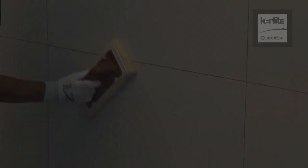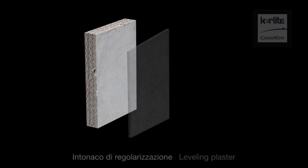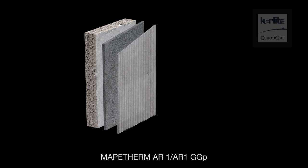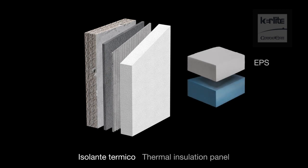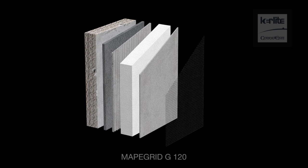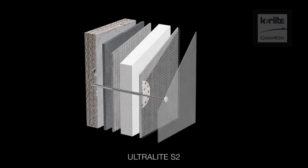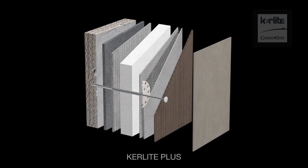The Mapotherm 03 system is made of the following components: original wall, leveling plaster, Mapotherm AR1 or AR1-GGP, thermal insulation panel (EPS or XPS), Planitop HDM Maxi at 7 to 10 millimeters thick, MAPE Grid G120, MAPE Therm Tile Fix 15, Ultralight S2, Ultracolor Plus, and Keralite slab.